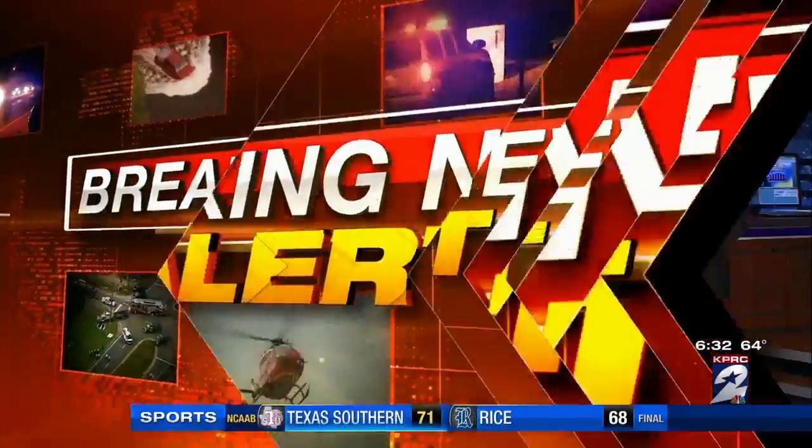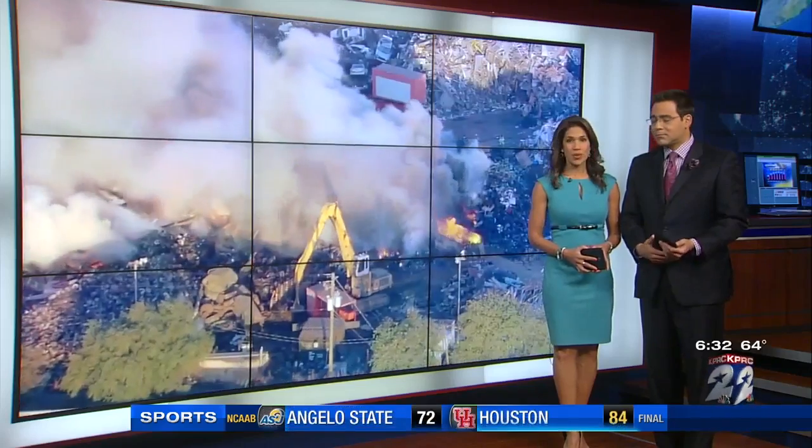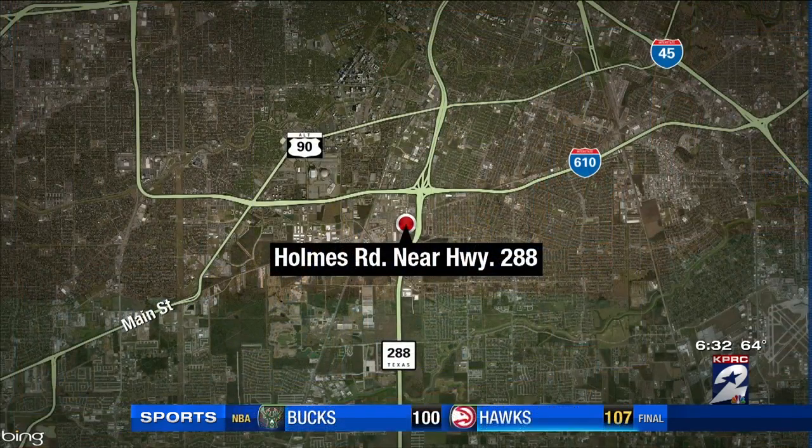Monitoring a situation that's been breaking on the city's south side — a fire still burning at a recycling plant more than 12 hours later. This is video just taken this morning as firefighters work to cool down that debris. This is all happening off of Holmes Road near the South Freeway 288.